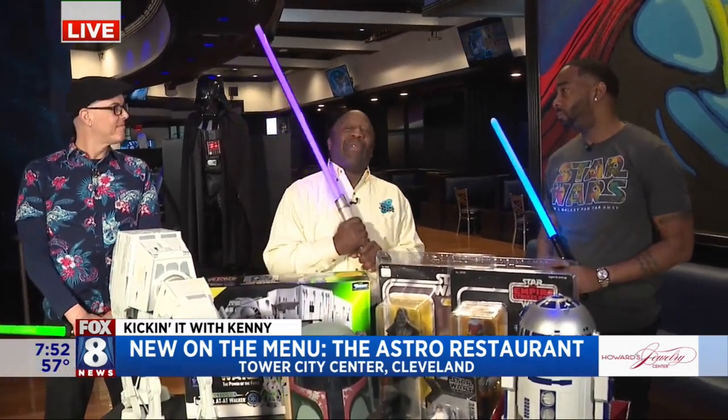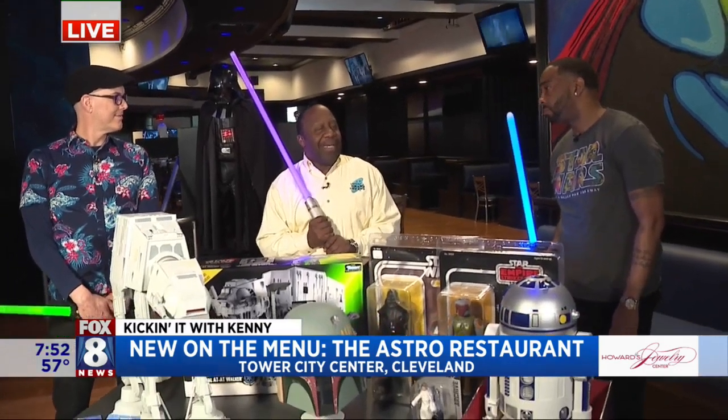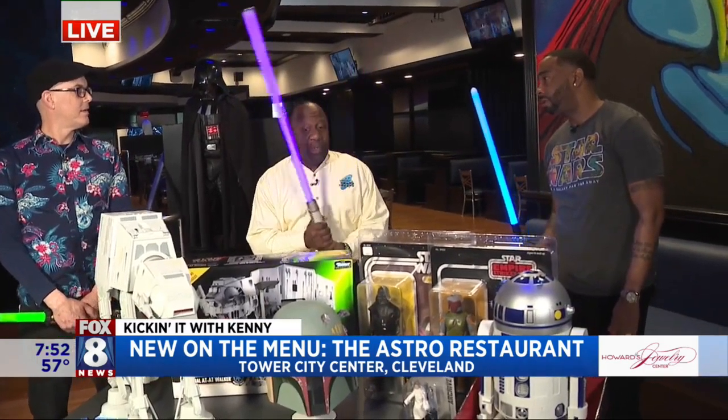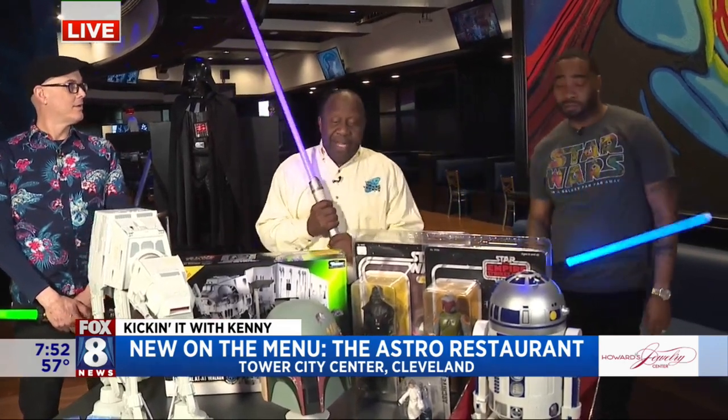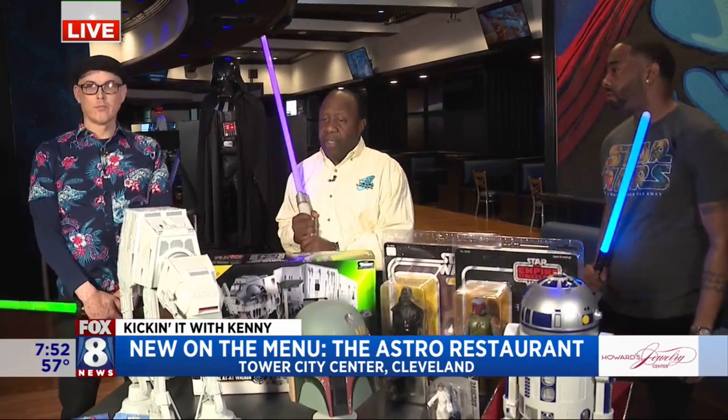All right. We're at Astro Restaurant. A big grand opening-esque event happening — Andre May the 4th, which is tomorrow. That's right.